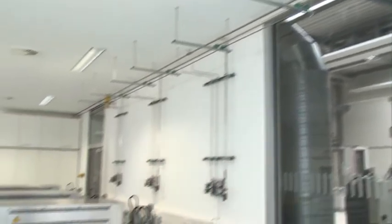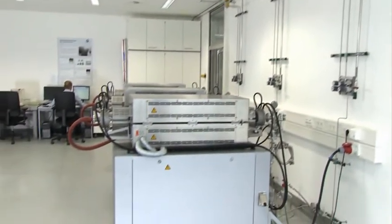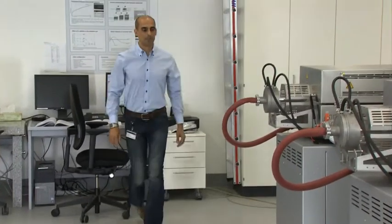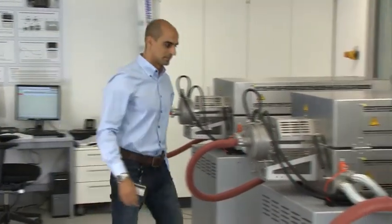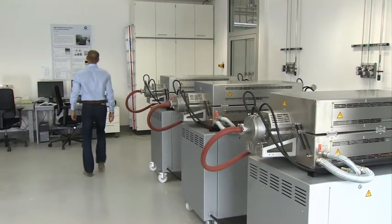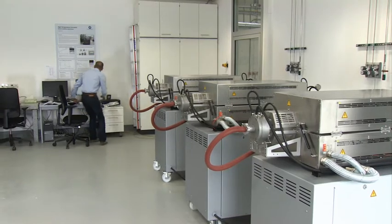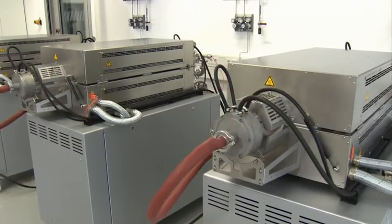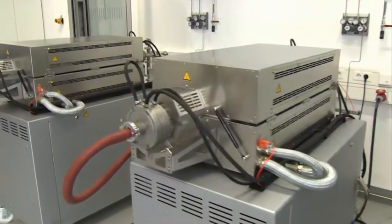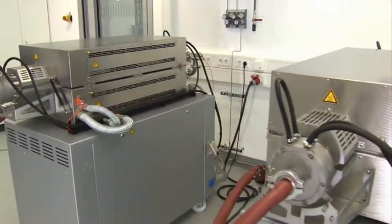Because high process temperatures increase the risk of high-temperature corrosion, the steel specimens were tested in special high-temperature furnaces for their oxidation resistance at from 575 to 675 degrees Celsius. VM-12 SHC demonstrated its resistance to oxidation up to 650 degrees Celsius.